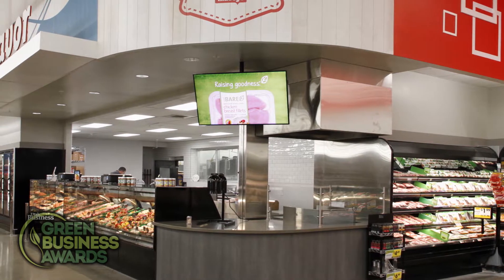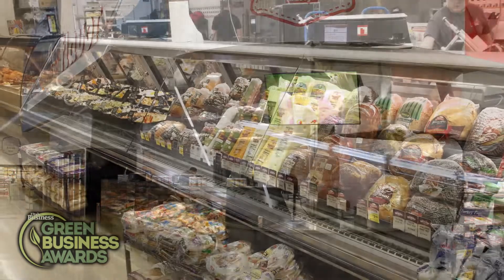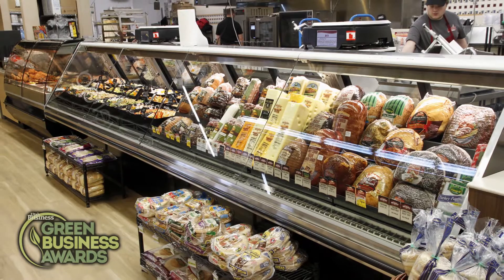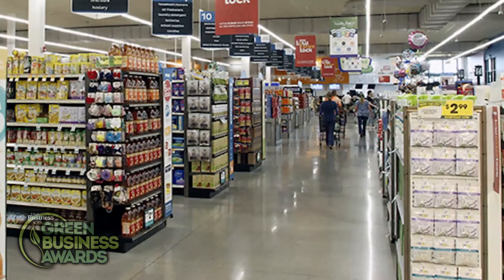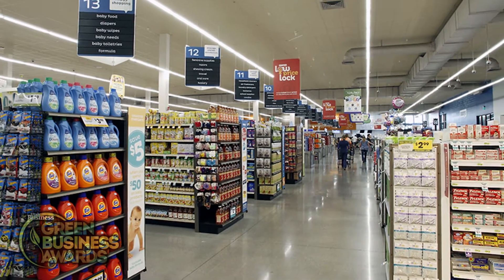Bill Wally, Director of Construction Management and Retail Facilities Maintenance for Associated Food Stores, says customers notice the changes in the stores and appreciate the environmental efforts. We want to be kind to our neighbors and help protect the environment. Energy conservation helps us save money, but we're also positively affecting the environment.